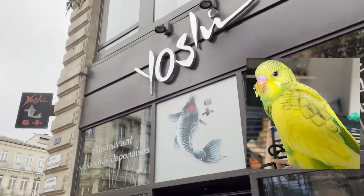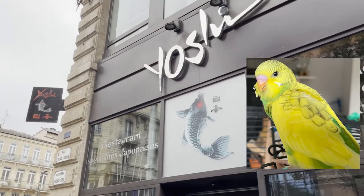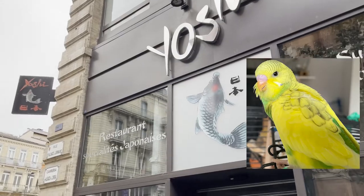Our bird Yoshi has not been sitting still while we were away — apparently he opened a restaurant here in Toulouse.